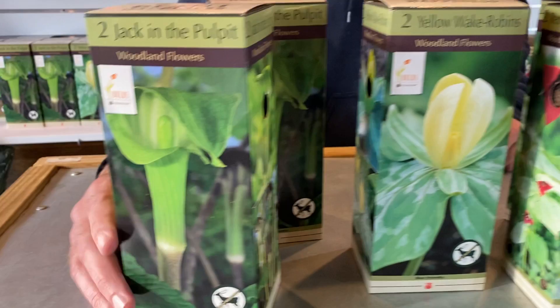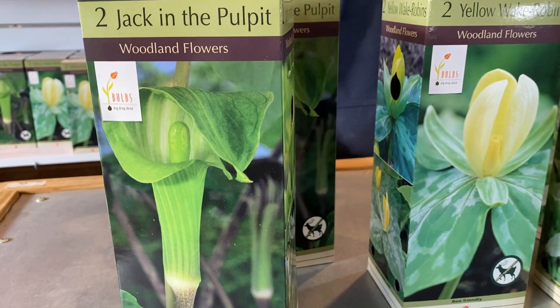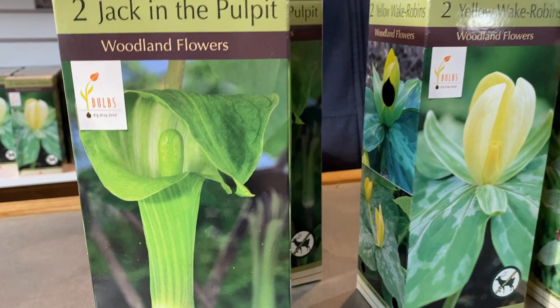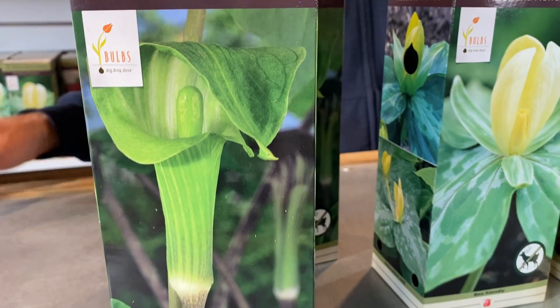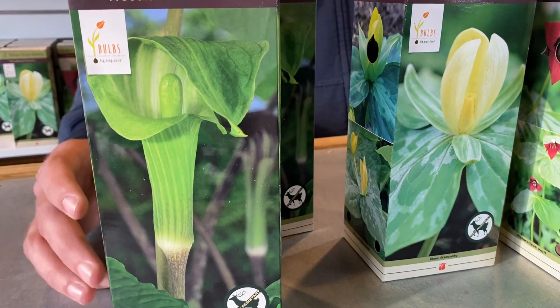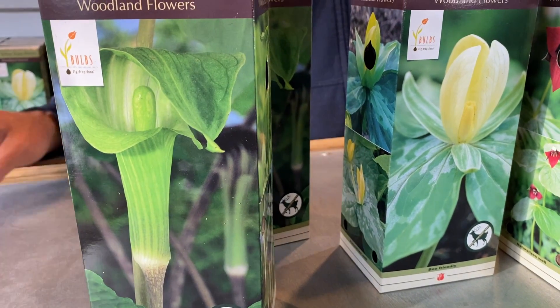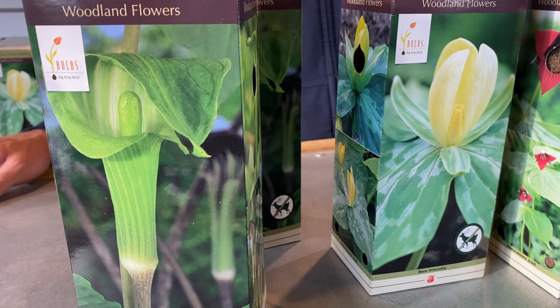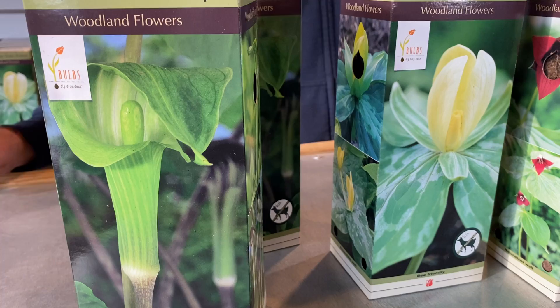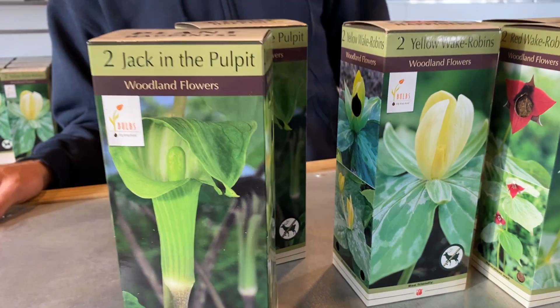And then from there, Jack in the Pulpit — what a really cool one. The flower is kind of what I would consider a calla lily would look like, but green. They're super cool and they are my mother's favorite flowers — I have to shout out to her on that one. I have several in my garden and I really, really like them. They will also produce a really cool red cluster of seeds that will sprout and make more slowly over time.